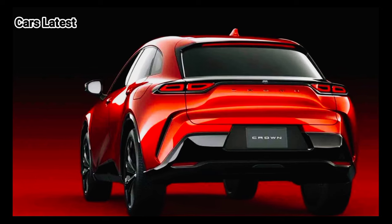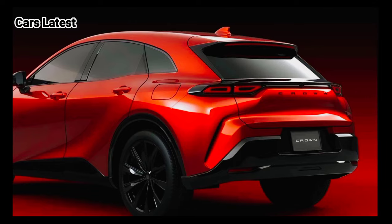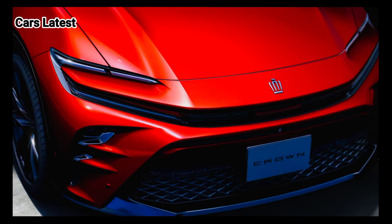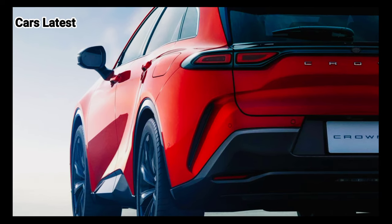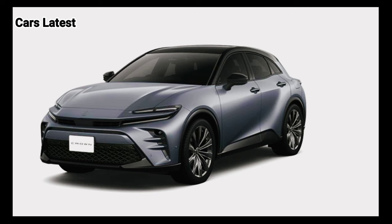At 185.8 inches long, 74 inches wide, and 61.6 inches tall, the Crown Sport is shorter, wider, and taller than the 2024 Crown sold in the US at 196.1 inches long, 72.4 inches wide, and 60.6 inches tall. The wheelbase measures 109 inches, making it a little over 3 inches shorter than that of the regular model.